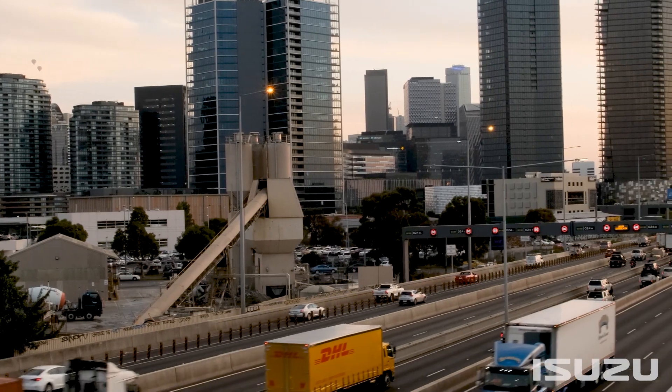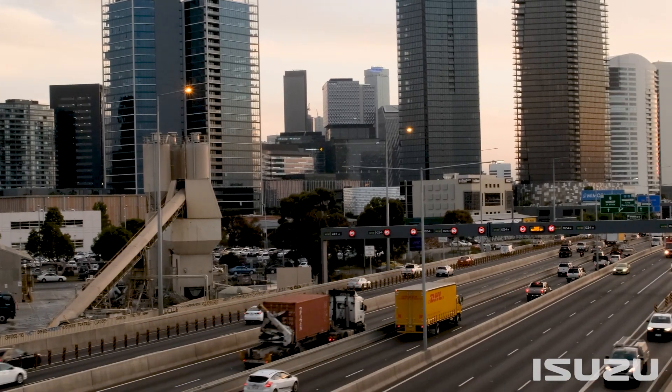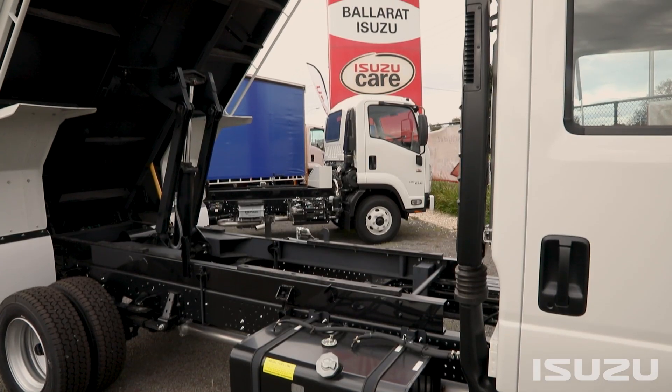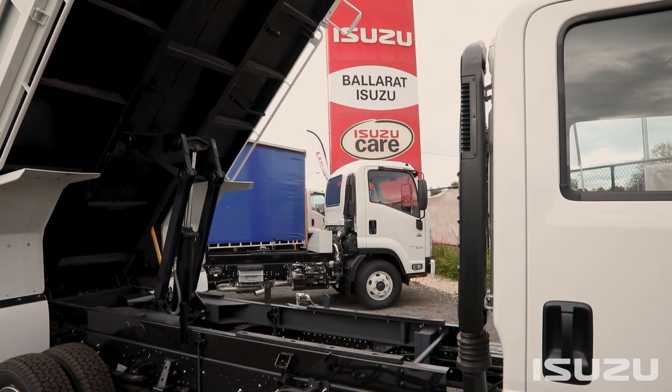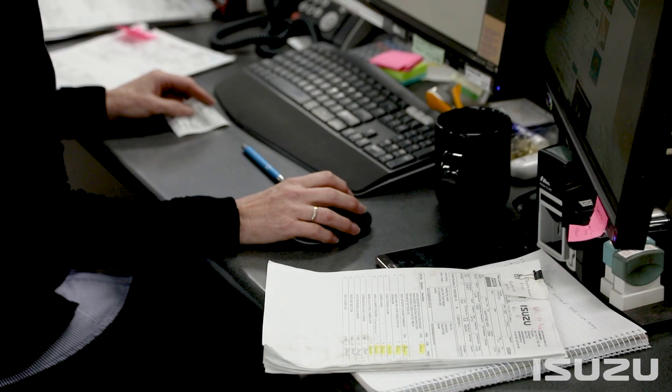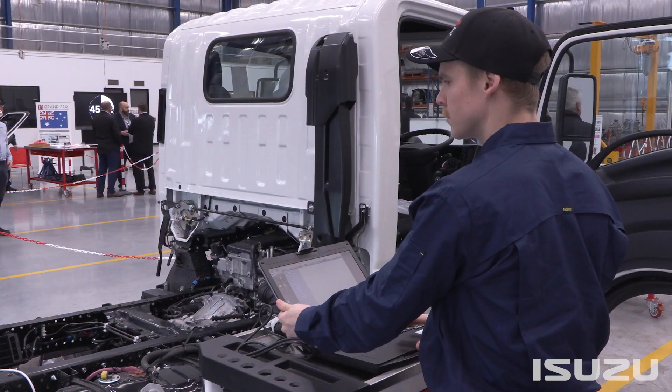The Isuzu truck dealer network's large automotive footprint encompasses over 70 dealer sales and service provider sites across the country. As well as the vast support network, truck owners have access to the Isuzu Care suite of after-sales support offerings.